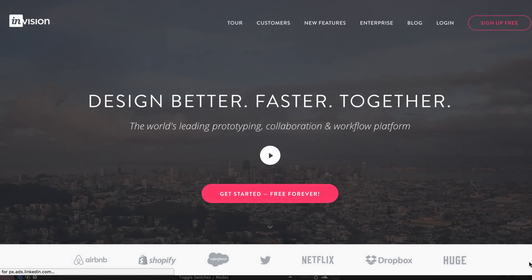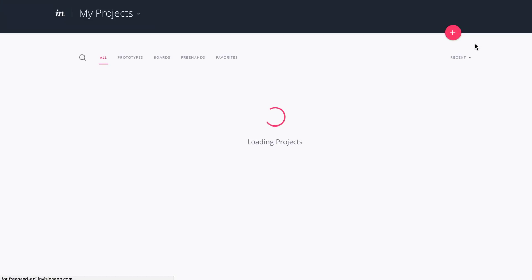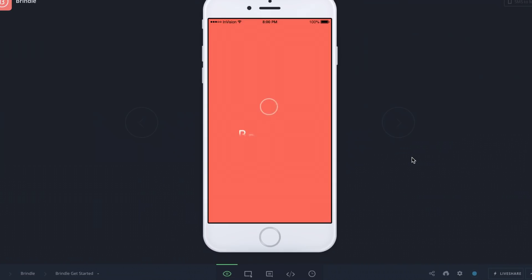Now, before we get into InVision Studio, let's talk a little bit about InVision, the parent company. InVision came around in 2011 and they've been making waves in the design community ever since. The platform makes it incredibly easy to upload your designs and preview them on different devices. I can literally upload pages of an app, sync it to InVision, and then preview it on my iPhone instantly. It's personally enhancing my workflow on a day to day, and I know you guys use this — it's super effective software.